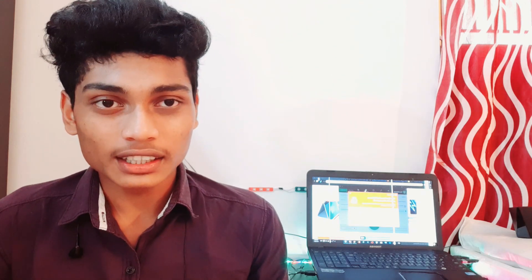It uses a Snapdragon 720G processor. It has a battery capacity of 4300 mAh with 30W fast charging support. This phone is available in three variants: 6GB RAM with 64GB internal storage, 6GB RAM with 128GB internal storage, and 8GB RAM with 128GB internal storage.